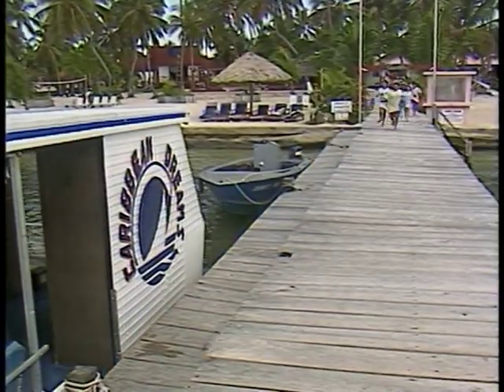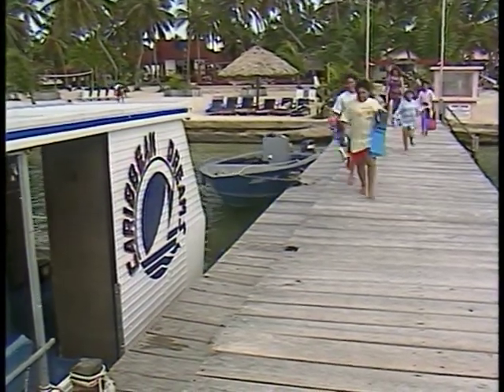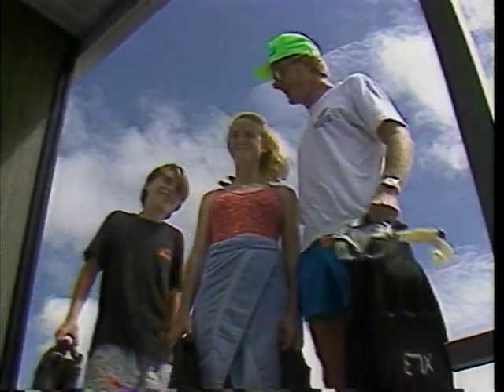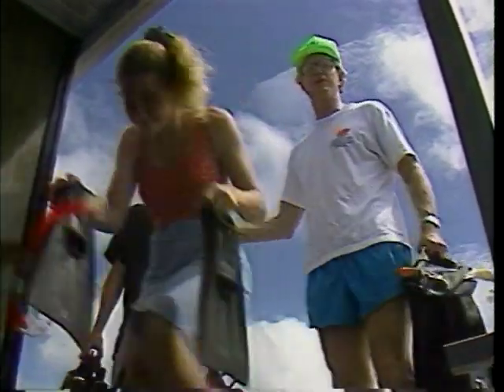Now that we've learned about our equipment, let's get wet. Hi, Kate. Ready to come aboard? These are my children, Amanda and Nick. Hope we're in time for the keel-hulling.